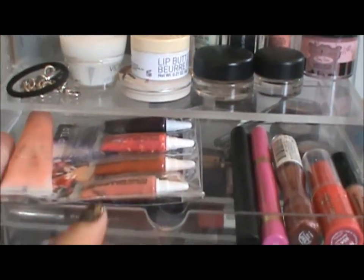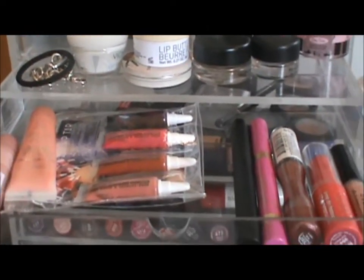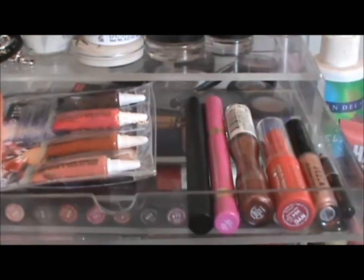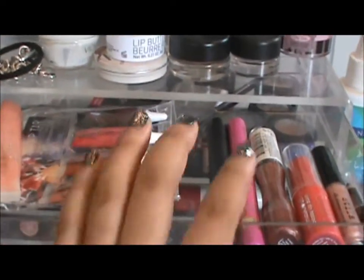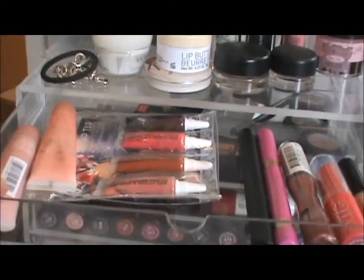Moving on to the first Muji drawer — in this drawer I just keep lip products. Some of these are a little new and ones I like to use a lot, and some of them I just didn't know where else to put them.